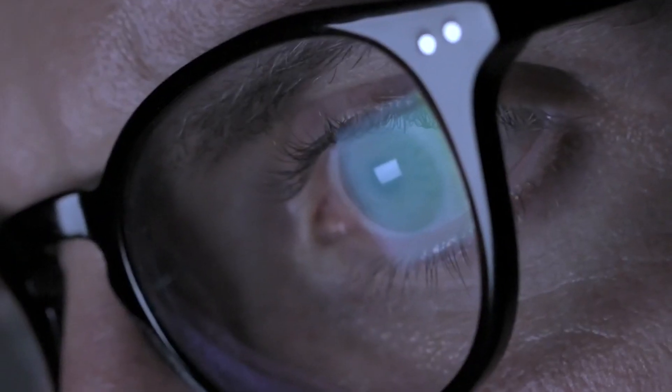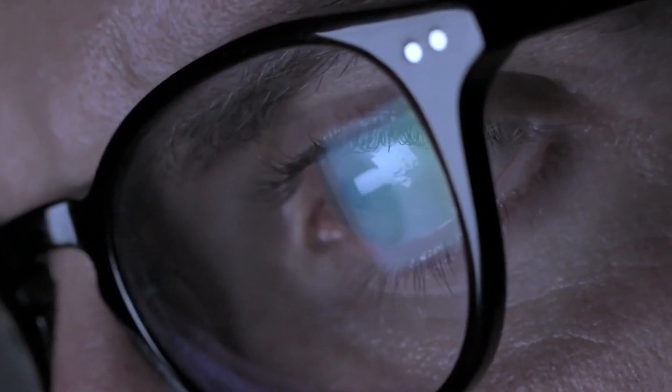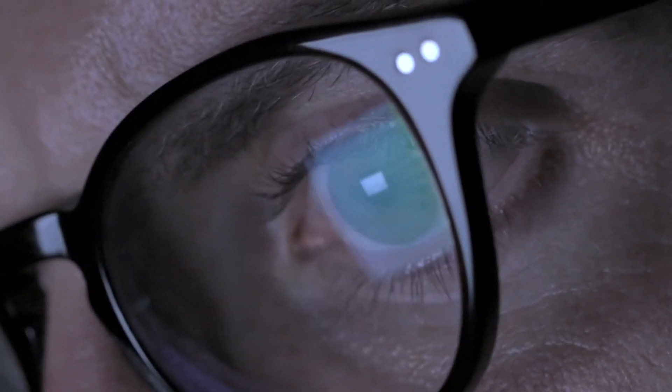Today we're going to be looking at how much optometrists make here in South Africa. I recently made a video explaining how you can become an optometrist in South Africa, so I'll link that video at the end of this one and in the description below.